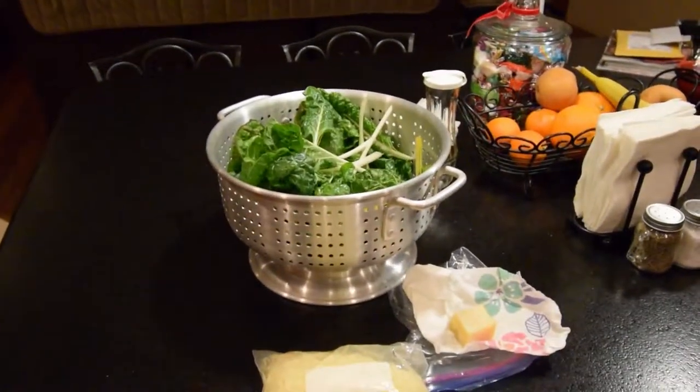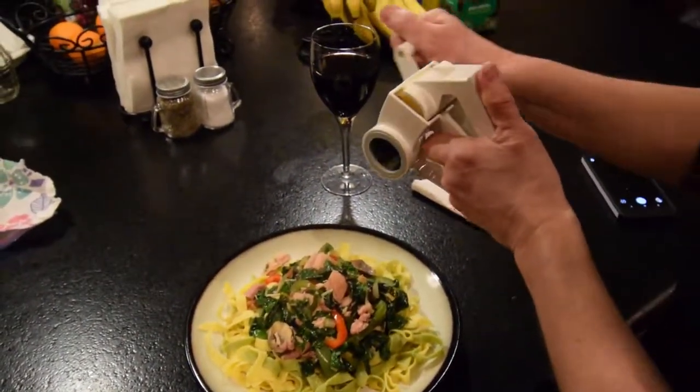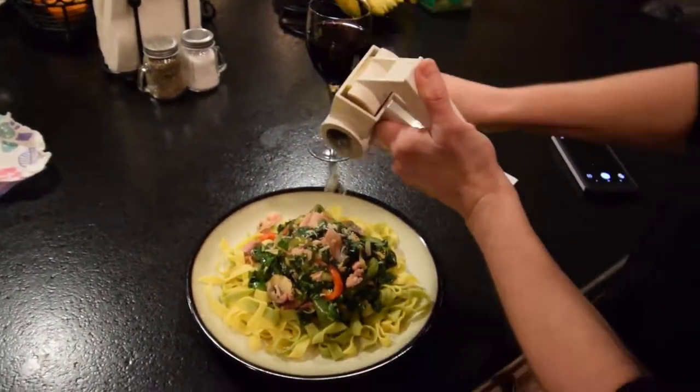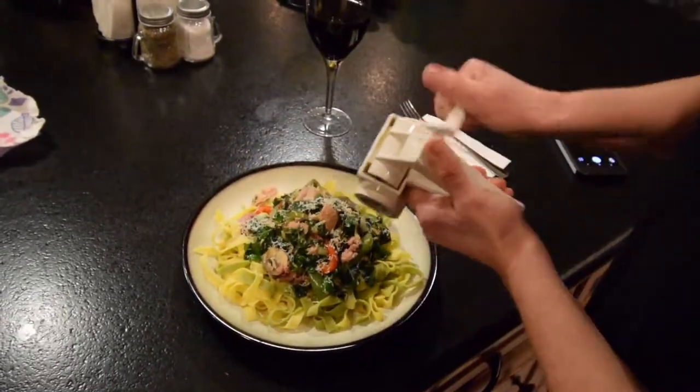There's still a lot of chard left in there. This is what the final product looks like. You have to put your fresh parmesan on there.